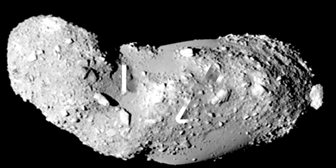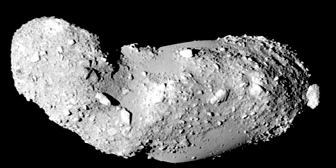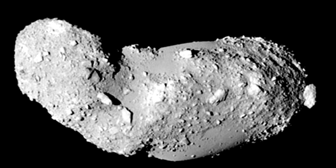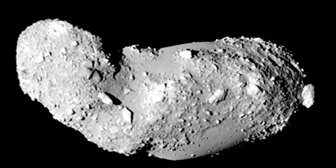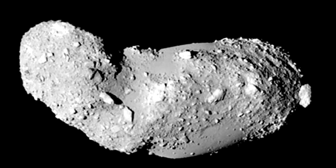Peanut Asteroid: The asteroid was discovered in 1998 by the Linear Project and was given the temporary designation 1998 SF-36. However, in August 2003 it was officially named after Hideo Itokawa, a Japanese rocket scientist.